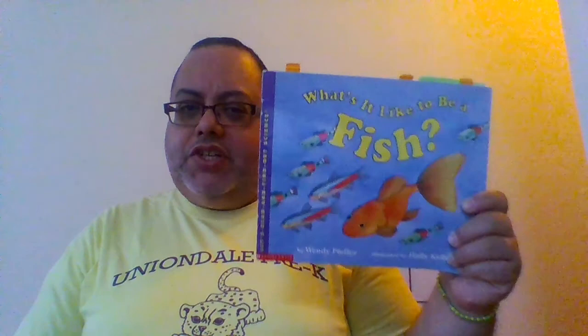Good morning, boys and girls. It's Mr. Rodriguez with your Read Aloud for the Pet Study. This week we're going to be talking about where pets live and what they eat. Yesterday we talked about bunnies, and today we're going to talk about another one called fish.